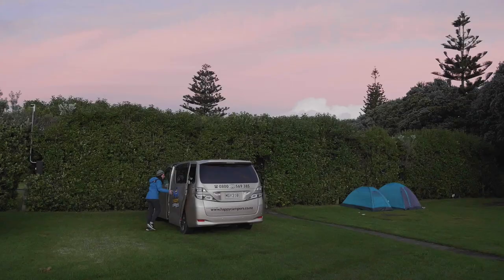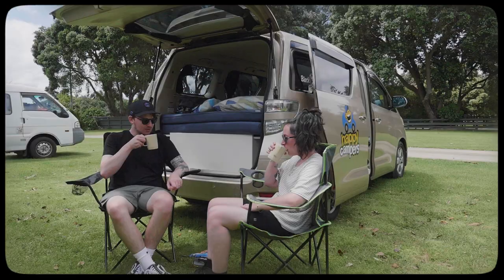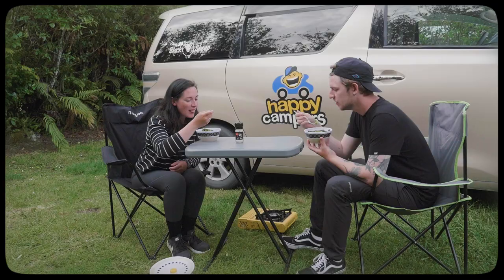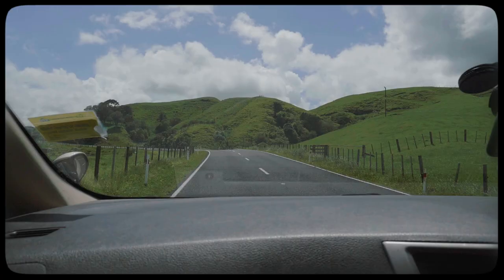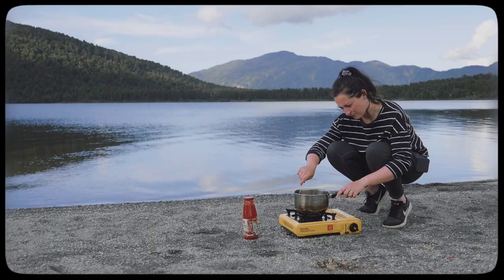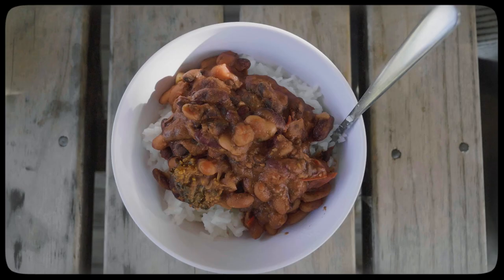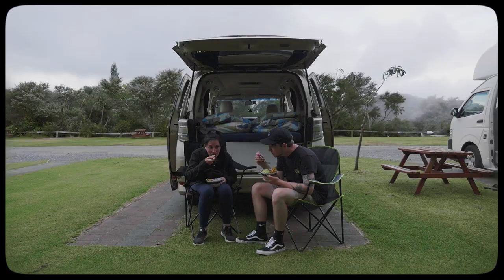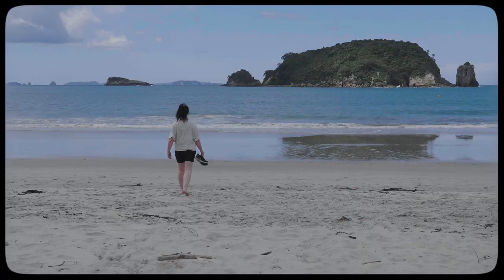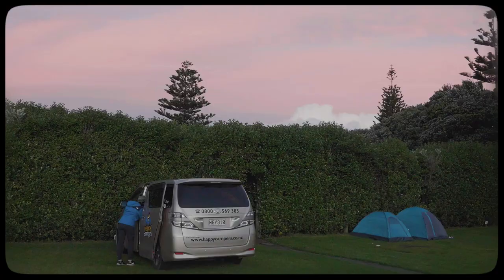After three weeks living in a van, we were really starting to understand the appeal of van life — the freedom it gave us to travel at our own pace and change our plans at a moment's notice, to chase the good weather and escape the bad, to cook our own meals on the road, and to see places we wouldn't normally get to visit. That evening, at our campsite in New Plymouth, we were treated to the best sunset of our trip so far.